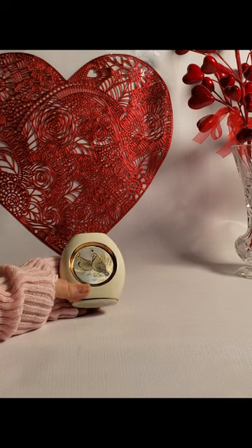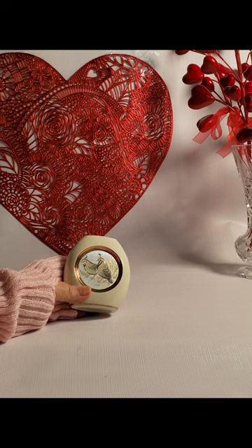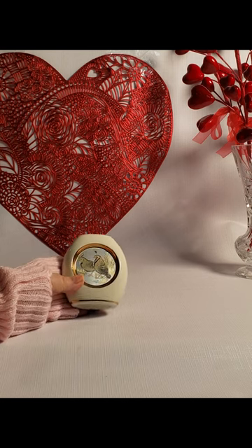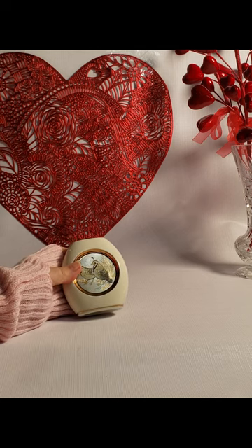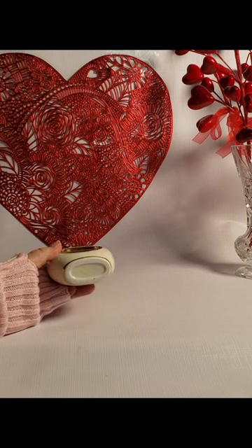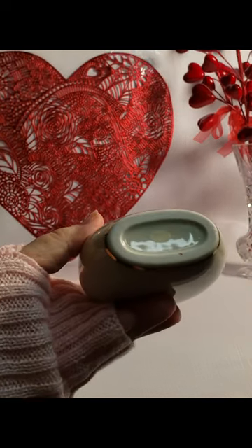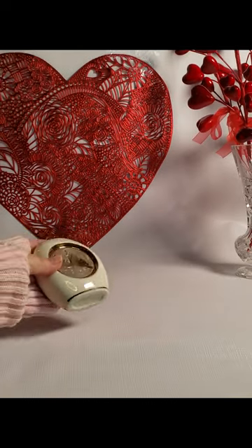Another item I wanted to show you is this piece of what is called Art of Chokin — C-H-O-K-I-N. There are quite a few of these on eBay and they're typically 24 karat gold trimmed, although I don't see that marked here. There is a sticker on the bottom — it might very well have said that, but it's worn off.